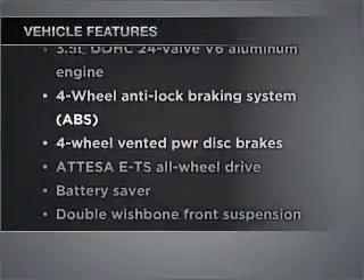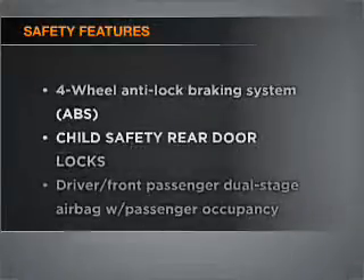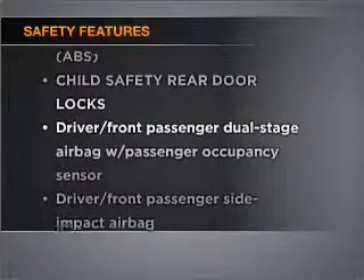The features included on this vehicle add quality, value, comfort, and dependability to an already enjoyable ride. Rest assured, safety elements are included to provide you with a secure ride.